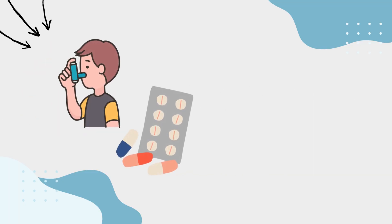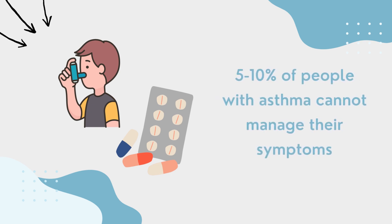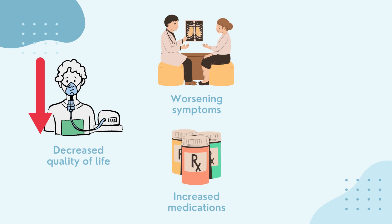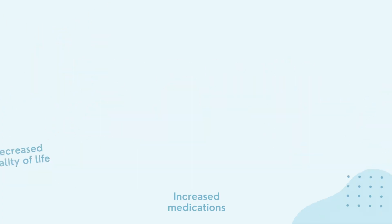As mentioned, despite having guidelines and recommendations for management and therapy, there are still many patients who continue to report that they cannot control their asthma. These patients have a decreased quality of life, worsening symptoms, increased use of medications such as corticosteroids, and emergency room or intensive care unit admission.